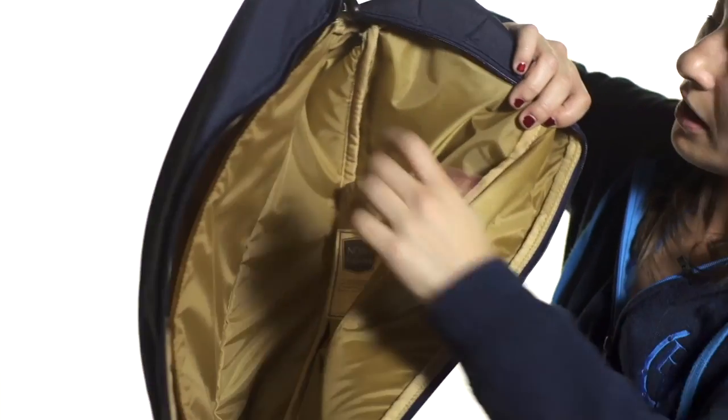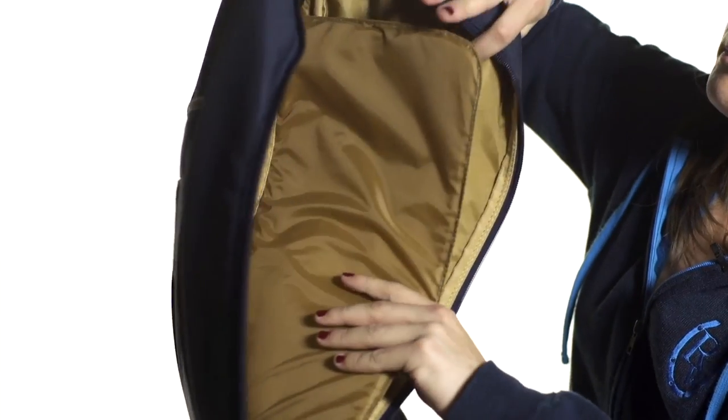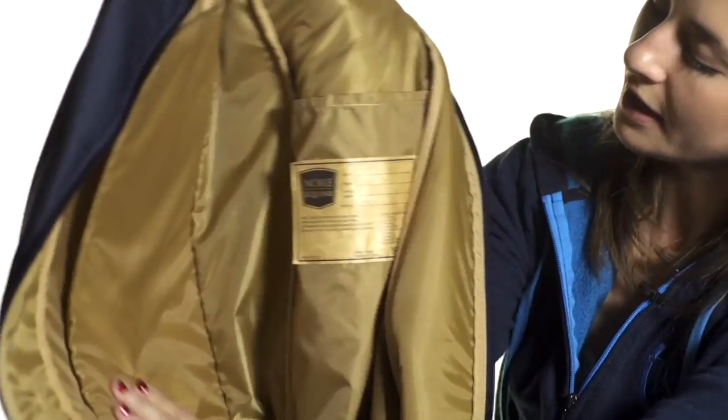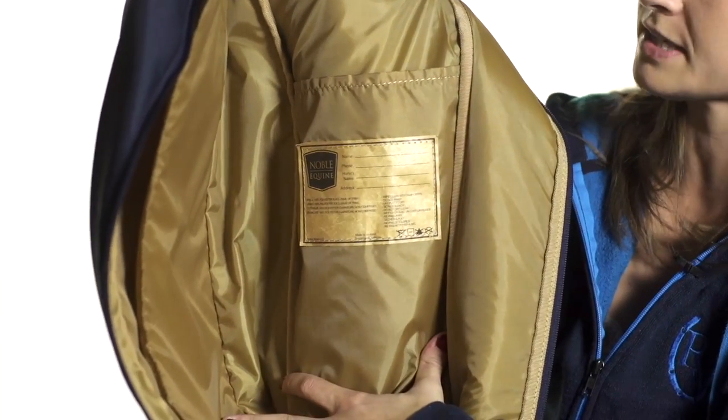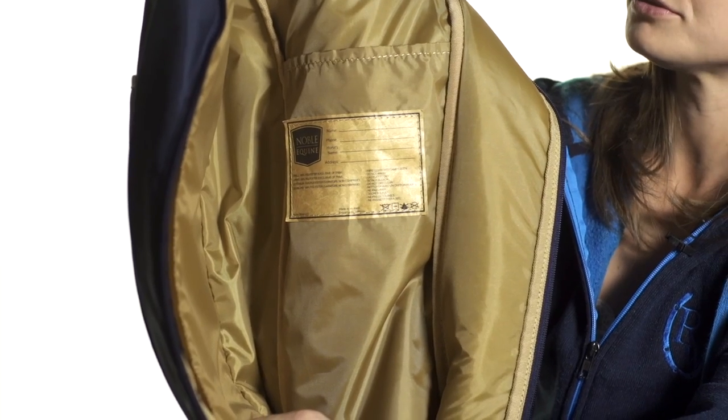There's also a pocket on each side which is perfect for carrying your socks or your boot polish, anything you might think of. And there's also a handy little name plate on the inside, so you can see here. That way if your barn decides to all get the same bag, you can put your name on here — it's real easy to identify whose boots are whose.